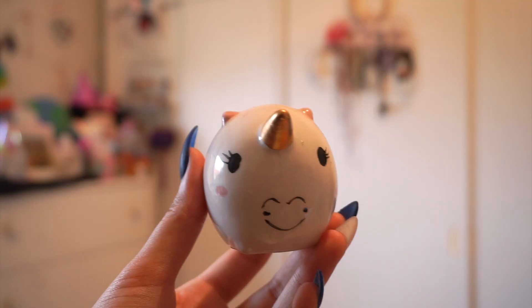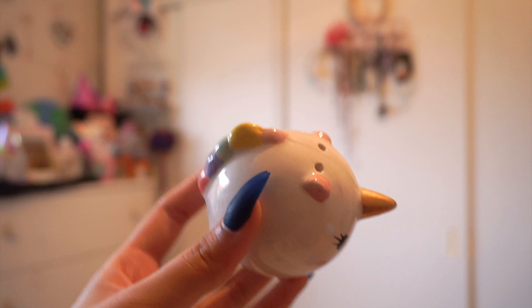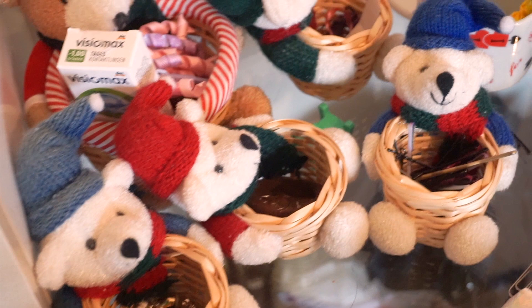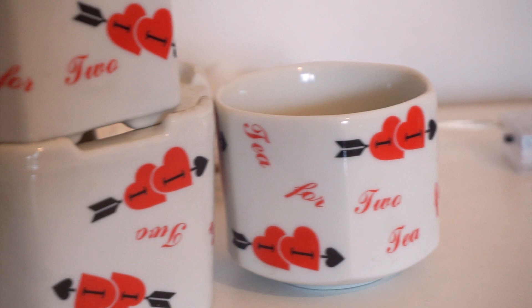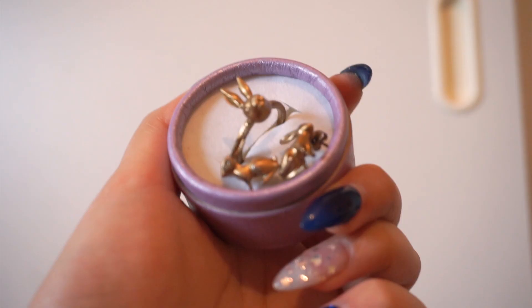My lovely and cute unicorn salt shaker, a Bear Family Christmas set — I use them to keep my hairpins, hair ties, small earrings, and other tiny things. A unique tea set that once fell and broke — good job me. And finally, a bunny ring and earring set I got for Anna.